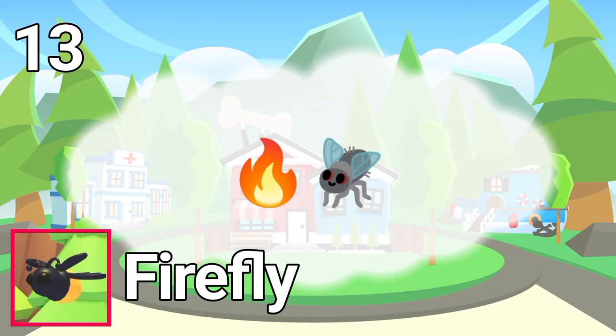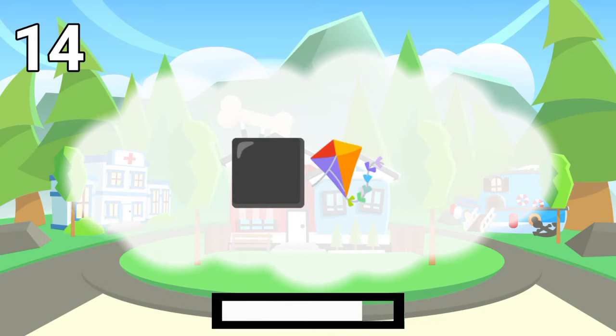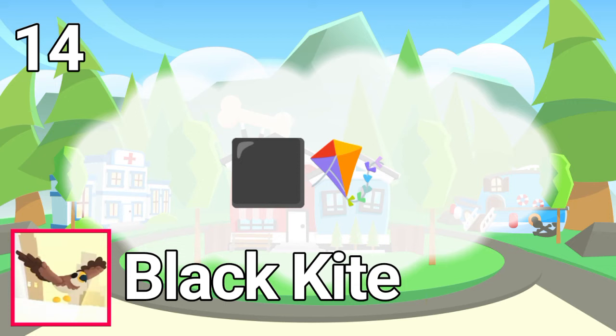Number 13. The answer is firefly. Number 14.